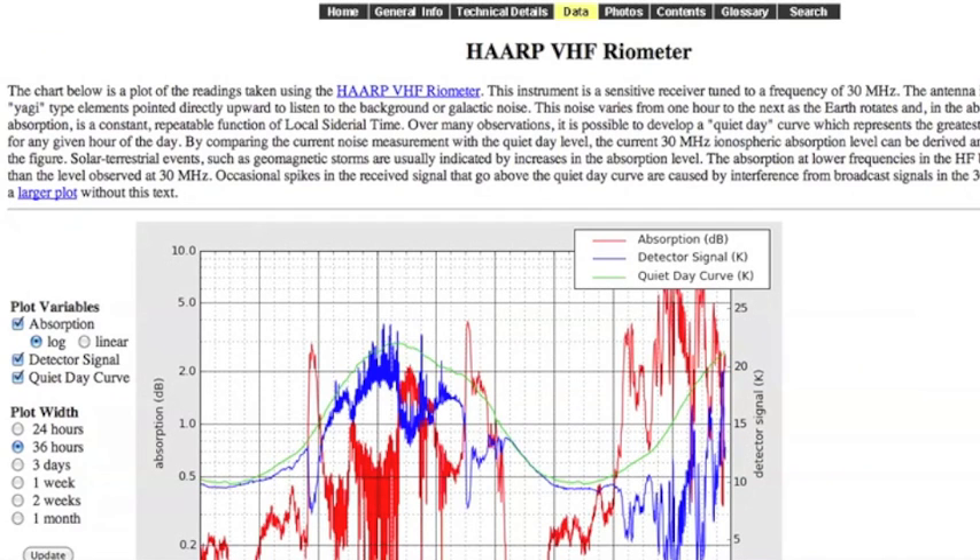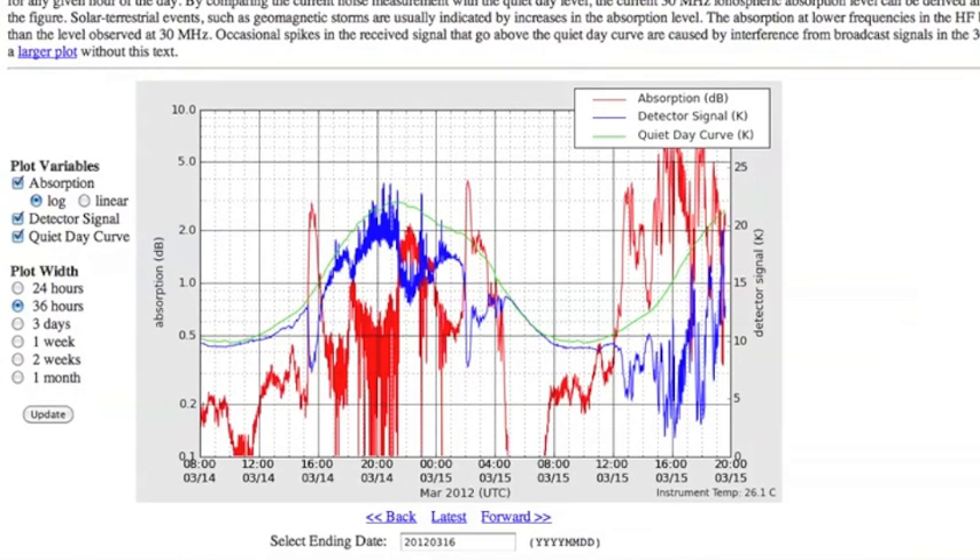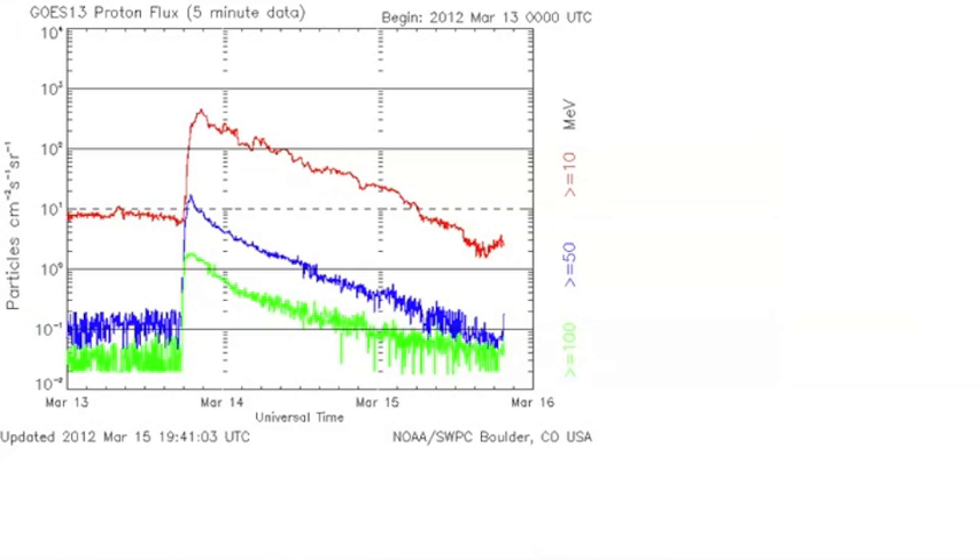You can see here on the VHF riometer, where the red goes above the blue — that is high ionospheric absorption. That means solar plasma is penetrating through the magnetosphere, juicing us up, having all kinds of effects. And the proton flux is rising. If it hits that dotted line above it, that will officially be a solar radiation storm. You can see we just came out of one.